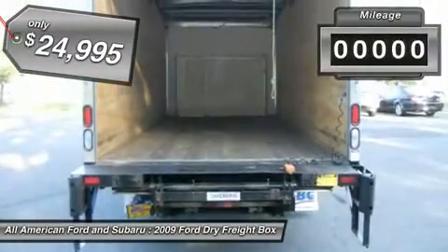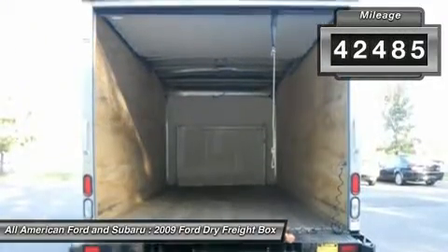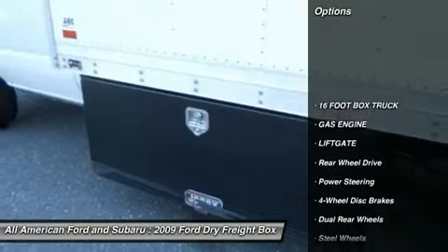This vehicle has less than 45,000 miles. Here are some of this vehicle's great options: anti-lock braking system,